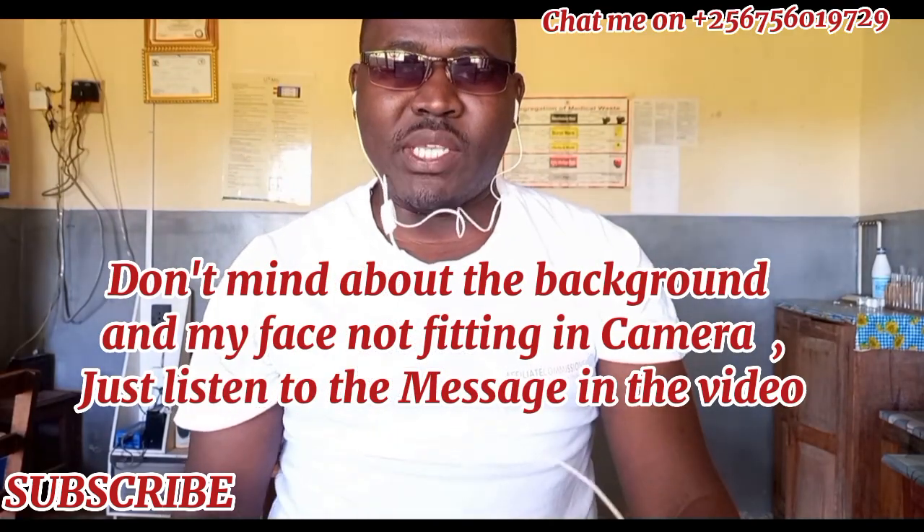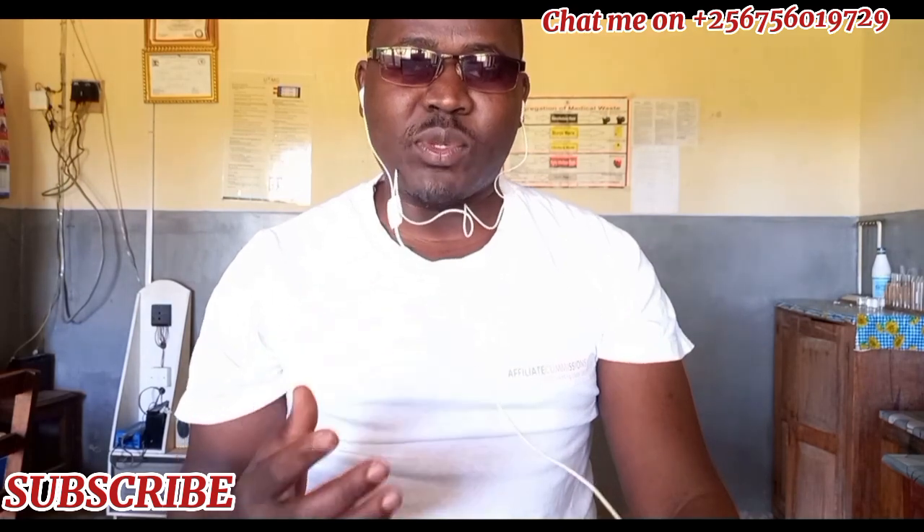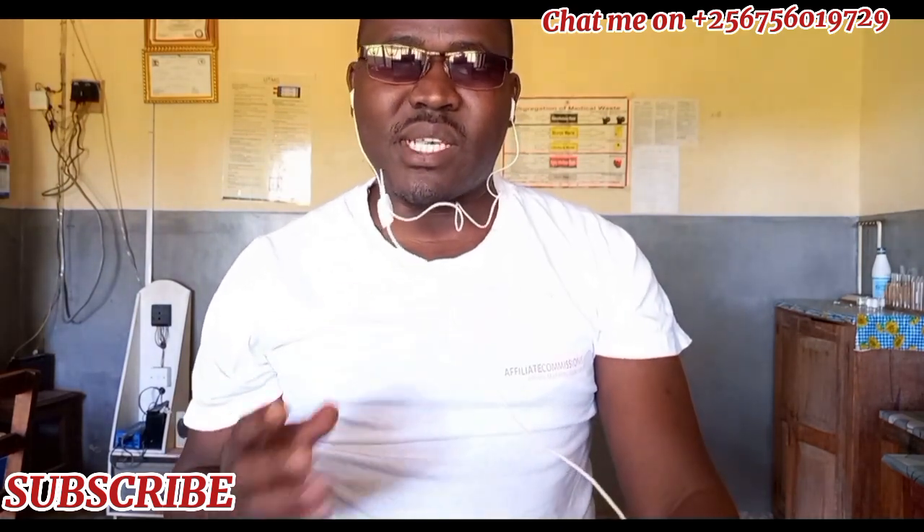Hi everyone, welcome back to my channel, Earn Money Online the Easy Way, where I share with you the best tricks and tips on how to make money online using your phone, laptop, tablet or any other device as long as it can access the internet.